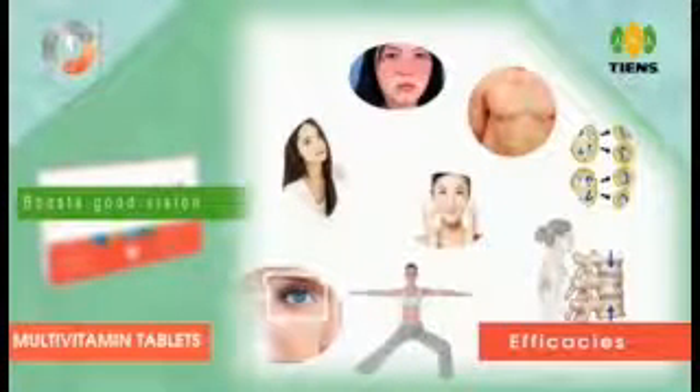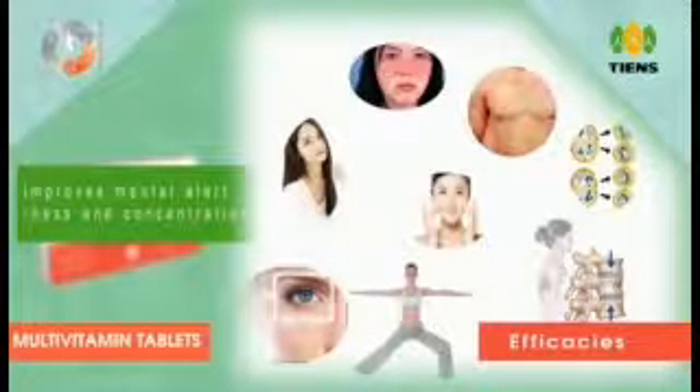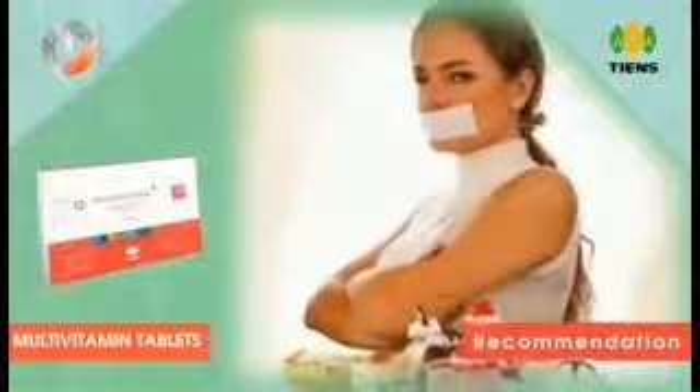Efficacies: enhances immunity and stamina, maintains strong bones and muscles, provides healthy hair and skin, promotes reproduction of body cells, prevents deficiency diseases, boosts good vision. Regular intake improves mental alertness and concentration.